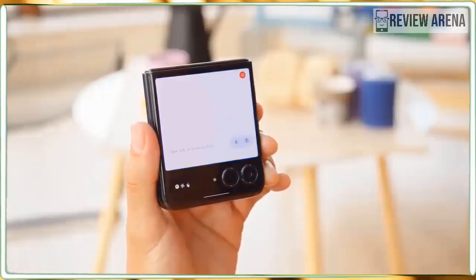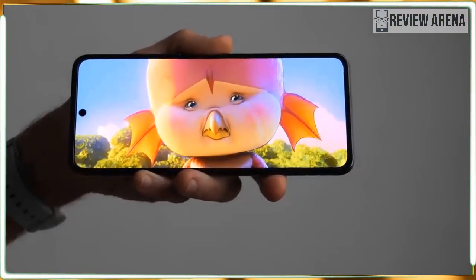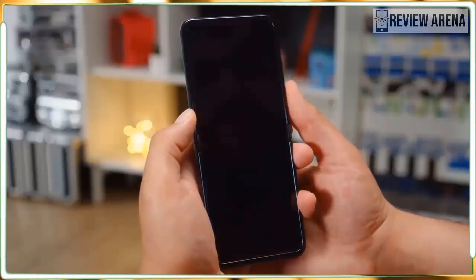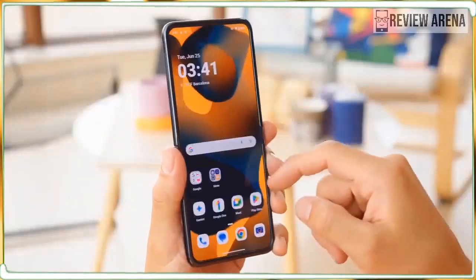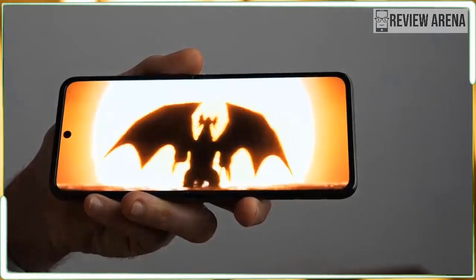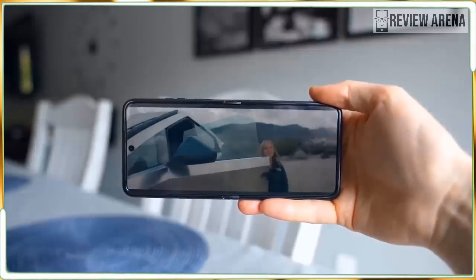Motorola has added AI features with more on the way. I'll start with the AI wallpaper generator because it's emblematic of the larger problem. Unlike the AI wallpaper tools on the Google Pixel 8 and Samsung Galaxy S24 — which use AI to produce stylish, unique wallpapers — the Motorola Razr Plus AI produces images that cling to stereotypes with results that are racist, misogynistic, and biased. I asked it to generate a wallpaper of a happy person ten times: eight images were young white blonde women smiling, one was a young white man, and the last was a dark-haired young white woman.